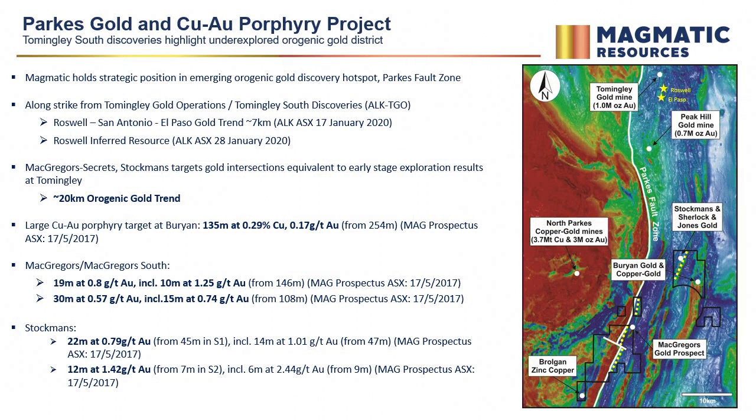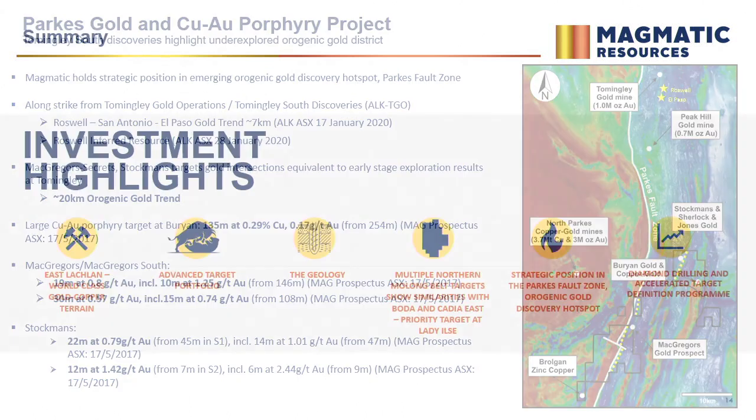Touching on the Parkes fault zone — there have been some fantastic hits by the Alcane team south of Tommingley: 80 metres at just over four grams. We feel this is well worth directing attention towards, because we've got 20 kilometres of strike of very similar-looking orogenic gold plays with similar hits at an equivalent level of exploration when you compare those areas.